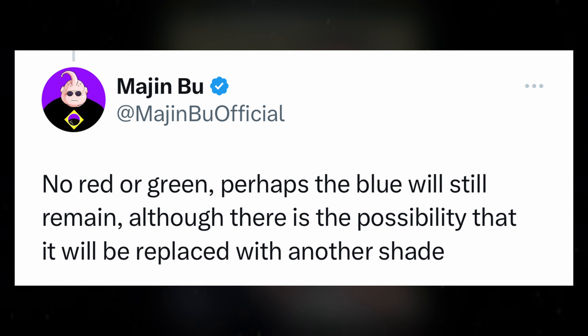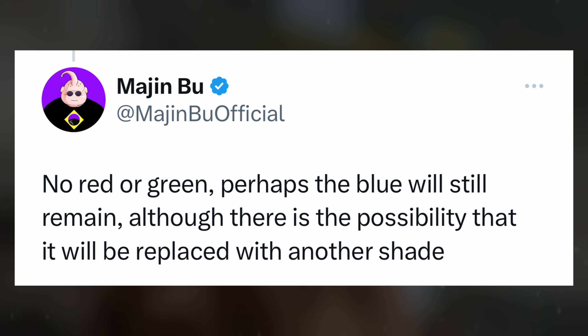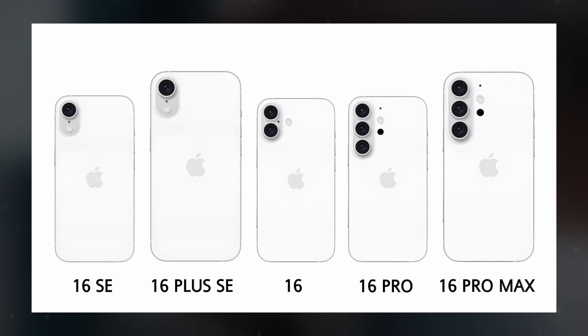At present, it remains uncertain whether the iPhone 16 series will entirely replace the color palette of the iPhone 15 Pro. Therefore, Apple's strategy for the new generation of iPhones remains shrouded in mystery.